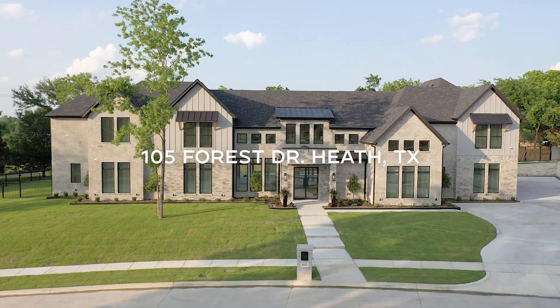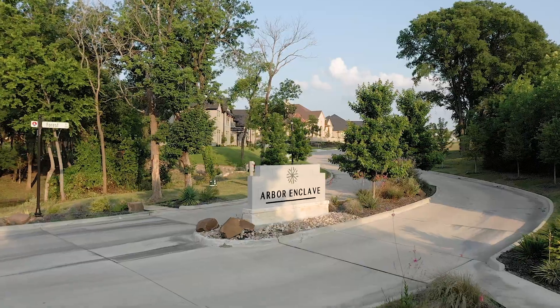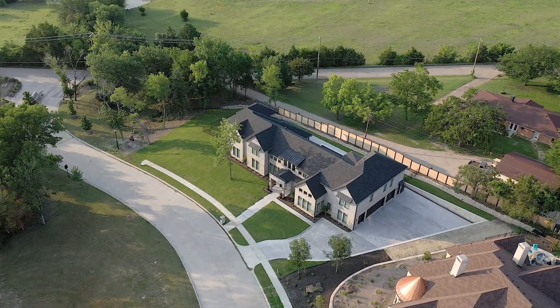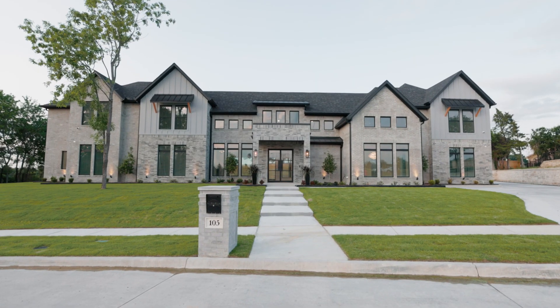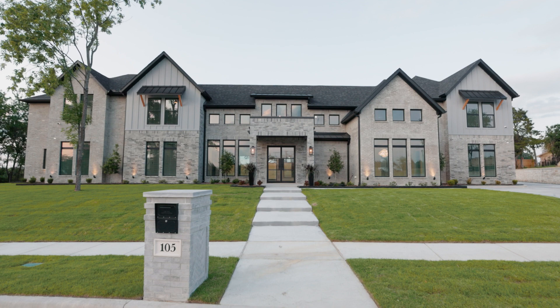Welcome to 105 Forest Drive, located in the prestigious community of Arbor Enclave, one of Heath's elite communities of luxury living. This brand new, modern residence is presented by Chase Crawford of M&D Real Estate.